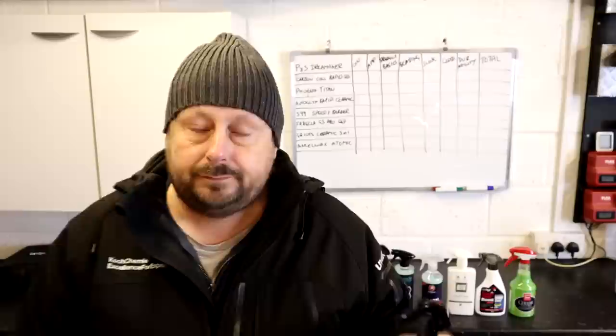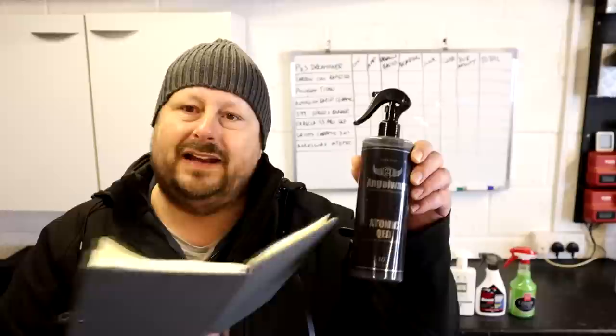I'm going to walk you through the lineup and do the first comparison: cost per liter, so we can get a good idea of the value you get. Our first product in this test — the most expensive — costs a whopping £47.90 per liter based on the translated price of this 500ml bottle. This is the Angel Wax Atomic QED.